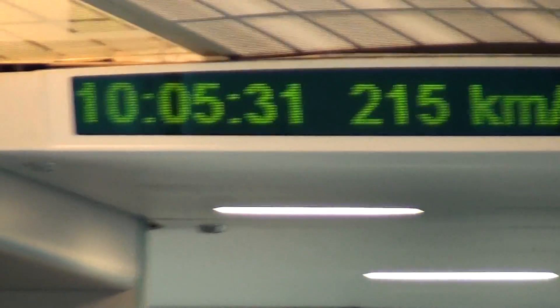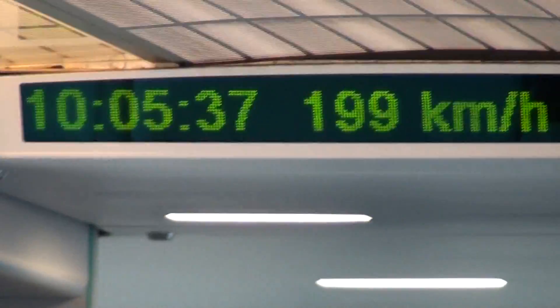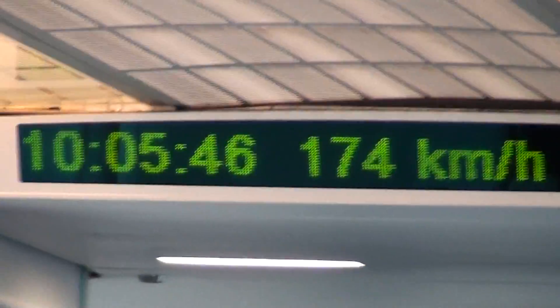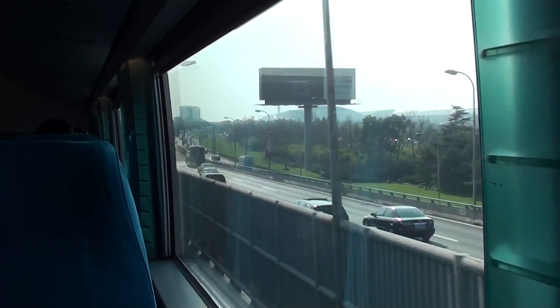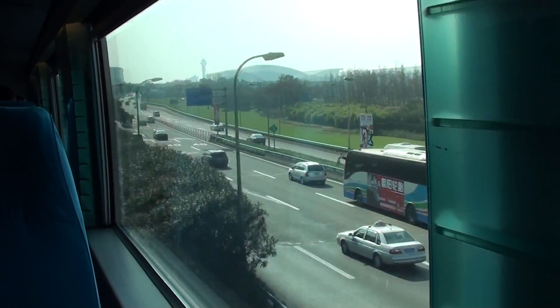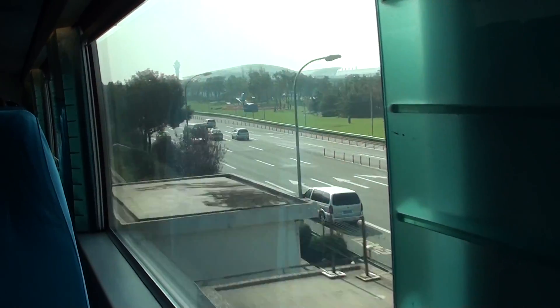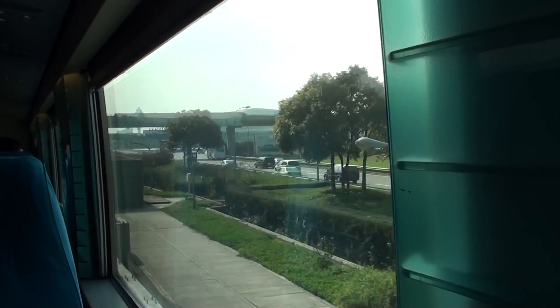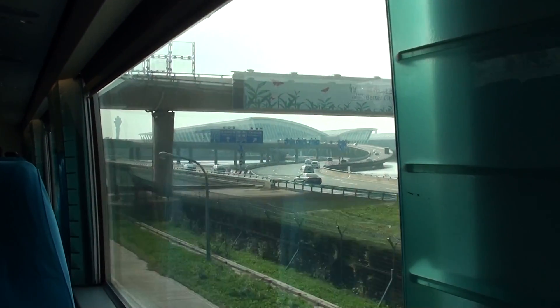We're decelerating. We left two seconds before 10 o'clock; it's now 10:05:37 and we're still doing 200 km/h — which was the top speed of the D train from Beijing to Shanghai. We're now at 150 km/h, which is about 60 miles an hour.